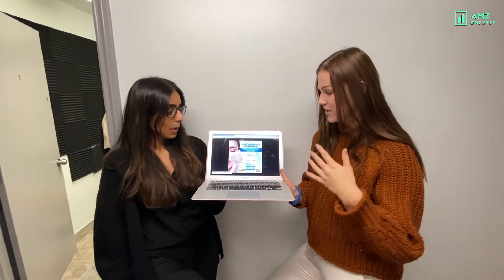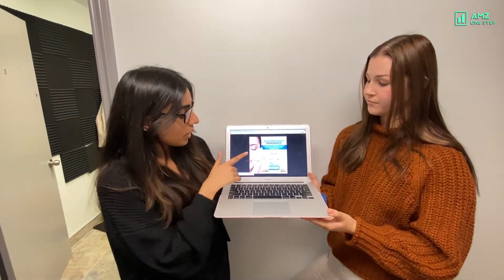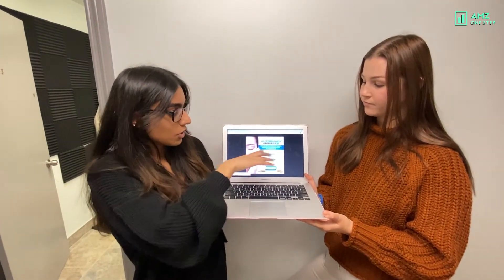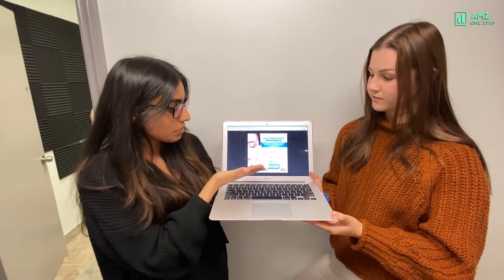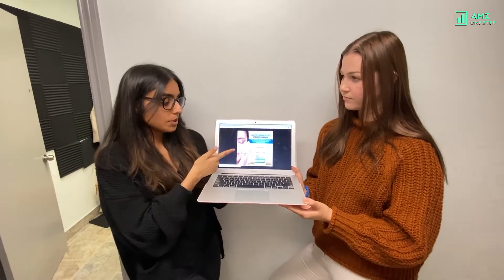My decision is going to be option B. I also agree — I like B the most just because it tells you exactly what the product is for, gives you a clear description, and I think it's actually very visually appealing as well. So as a buyer I would be drawn to this image the most.